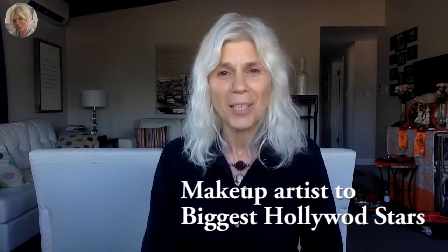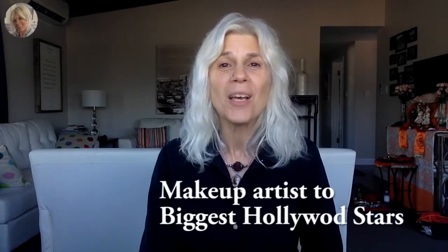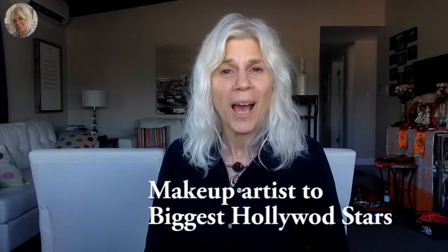Hi, I'm Kala Devi. I'm a makeup artist for Hollywood movie stars. I've worked on some of the biggest Hollywood stars and oftentimes when I'm working on them they ask me how is it that my skin is so clear and luminous. So I thought I'd share with you my regime.